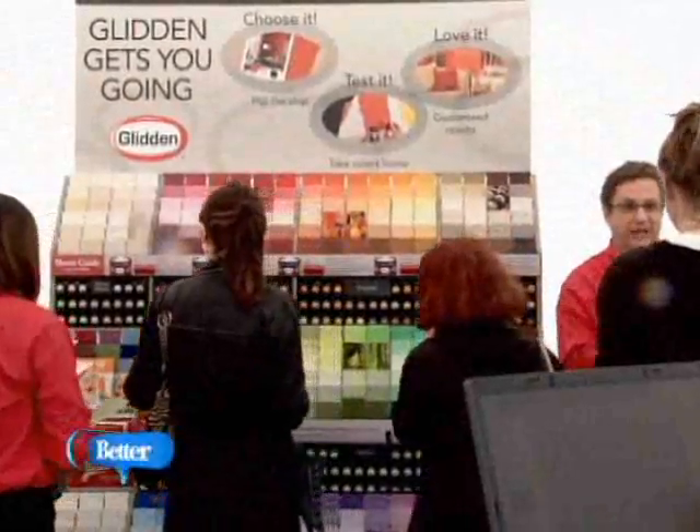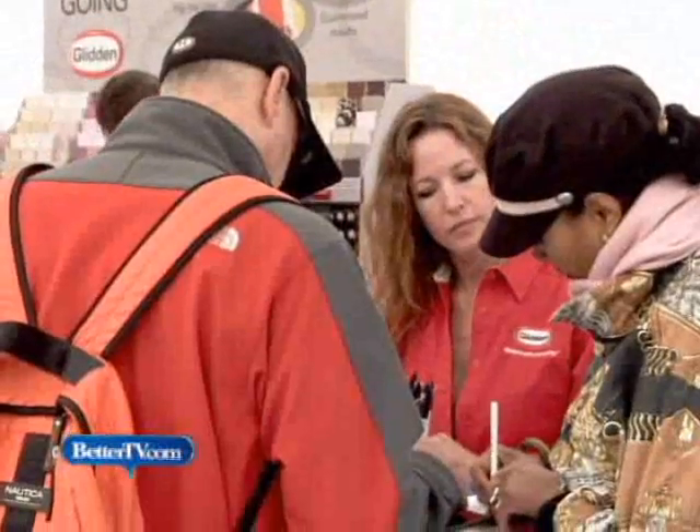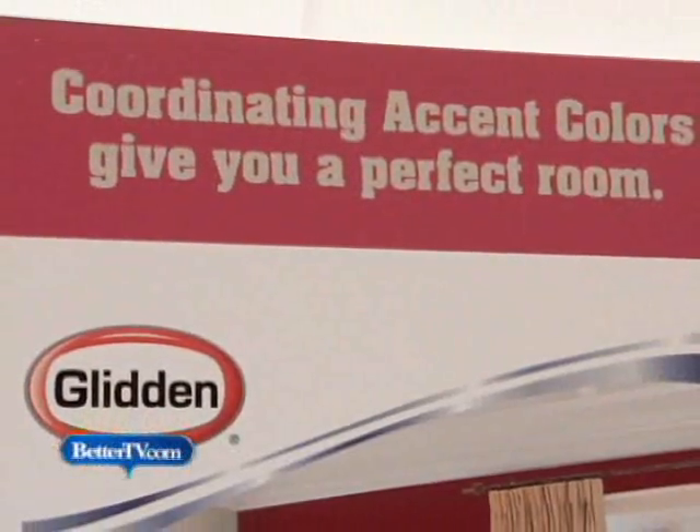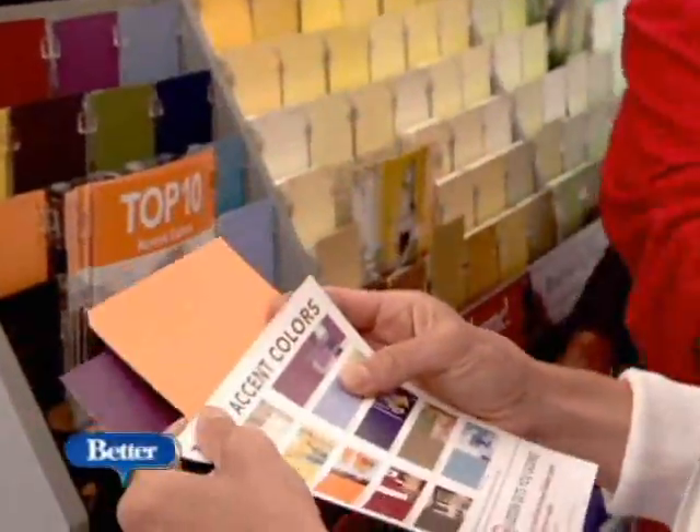There may be no such thing as a free lunch, but there is free paint. These New Yorkers are the first people in the country to sign up for Glidden's one-quart giveaway — a free quart of paint in any color of your choosing. The perfect inspiration for the paint procrastinator.